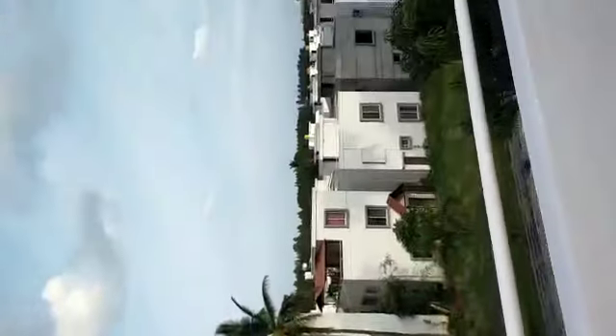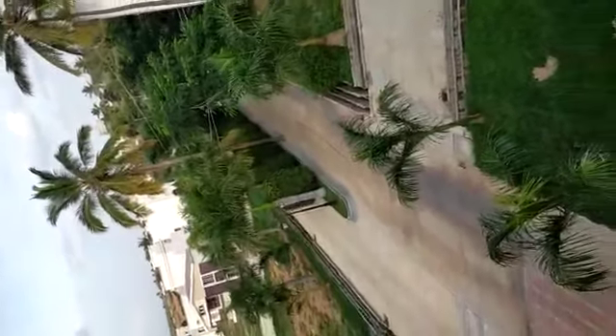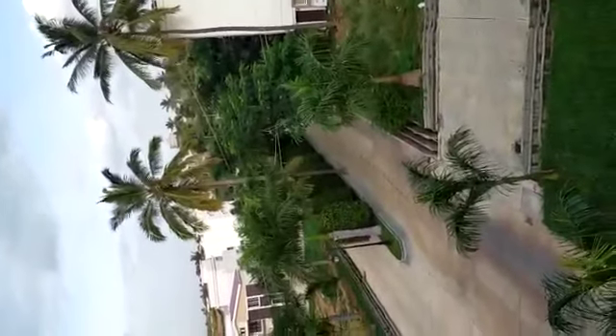This is phase one of the project. Your main road is 50 feet wide and the sub-road is 40 feet. Phase one is 15 acres total with 100 villas. Just behind these villas you'll find phase two.